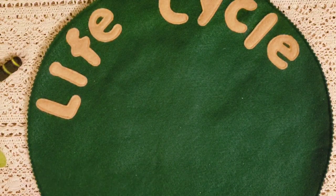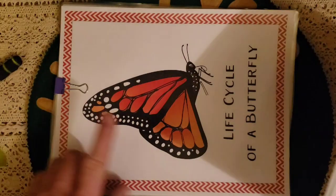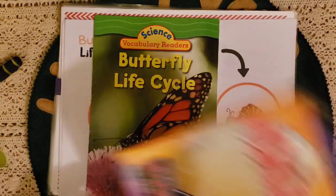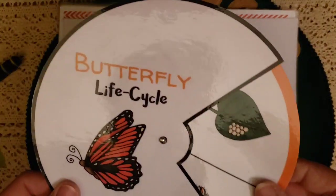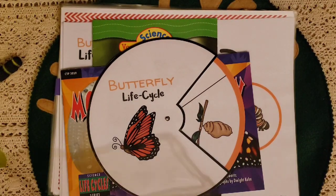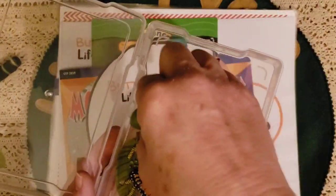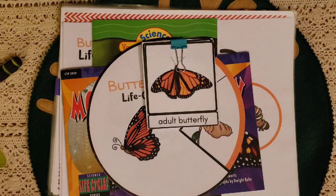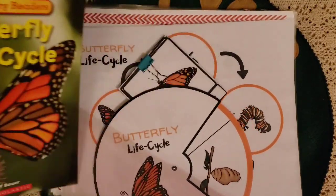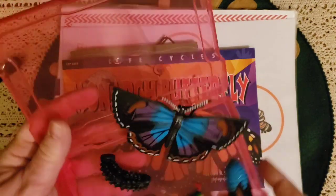We're going to do the life cycle of the butterfly — we're very excited about that. I have a book that goes with all the different ones: the Butterfly Life Cycle Book and the Monarch. I have two different Toob sets. It starts with the egg and goes all the way around. I got both sets because they're different — one more closely matches the Monarch with different colors.